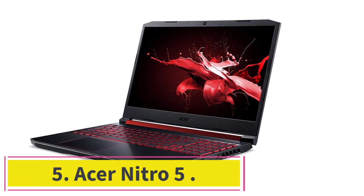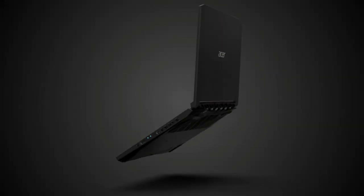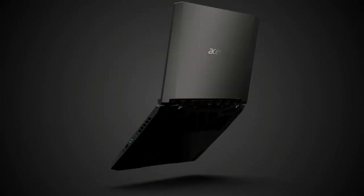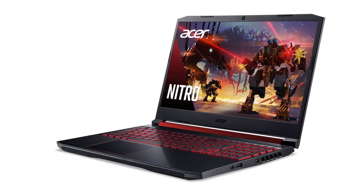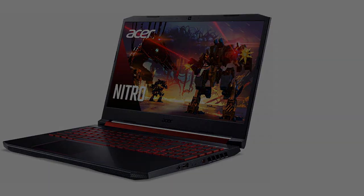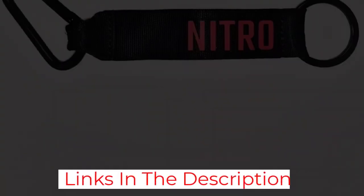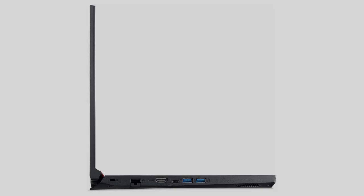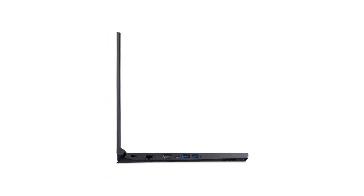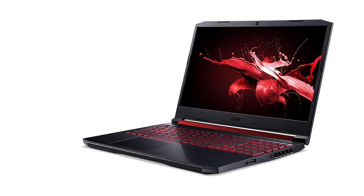Number 5: Acer Nitro 5. You will need a gaming laptop for those who want to play Sims and the latest graphically demanding games. The Acer Nitro 5 is one of the cheapest gaming laptops you can buy right now, and even though it is relatively inexpensive, you get a lot of value. The graphics card inside the Acer Nitro is the NVIDIA GTX 1650, which will easily play all Sims games with 60+ FPS at ultra settings. It has a 9th generation Intel Core i5 processor, 8GB DDR4 RAM, and a 256GB SSD.